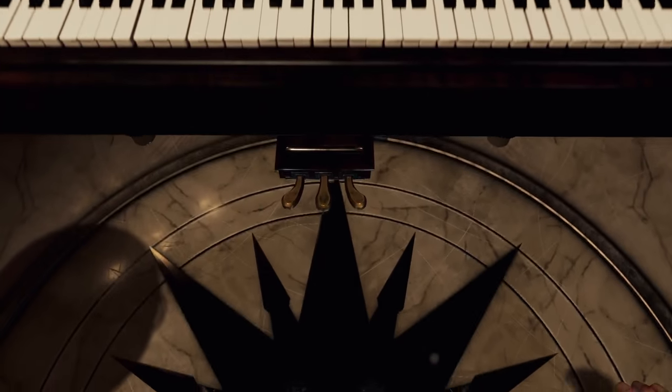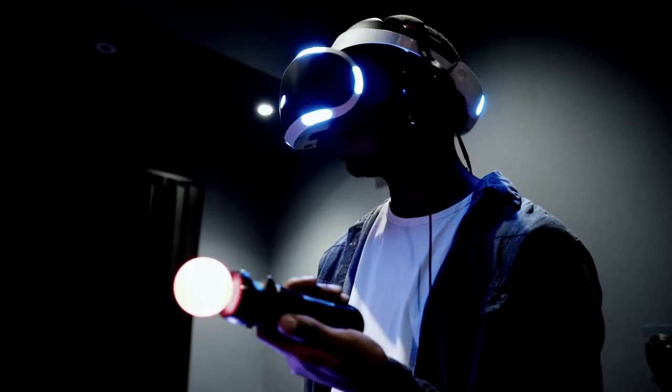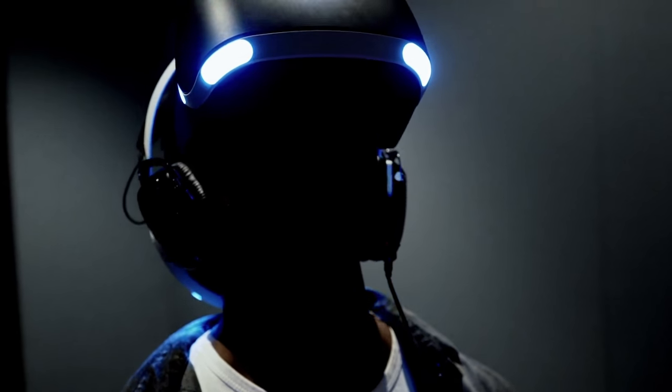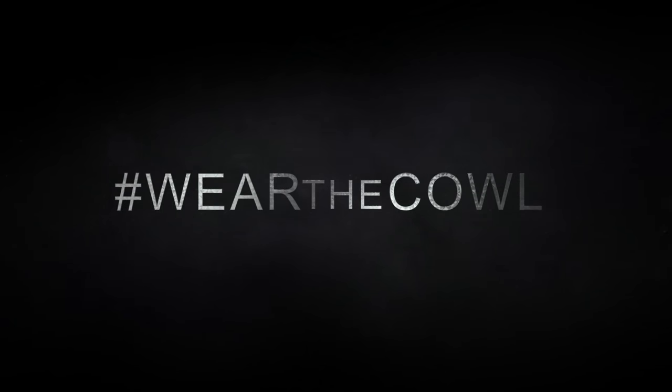I always get a shiver every time I'm going down to the Batcave. I just look around and think, I can't believe how amazing this looks and feels. And feeling's a big thing as well — you really do feel that. You're just there. To be inside Batman's world and be treated like Batman and react like Batman in this world and actually try and solve a crime as Batman is something that's really special.